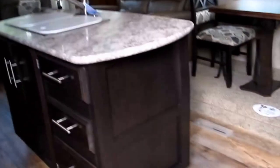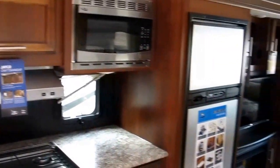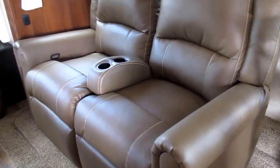Let's go take a look on the inside. Two opposing slides give us an island kitchen — that's something special in a half-ton rated fifth wheel. That's the rear sofa I was speaking of. It's also got theater seating — those are recliners as well, and they face the entertainment center.